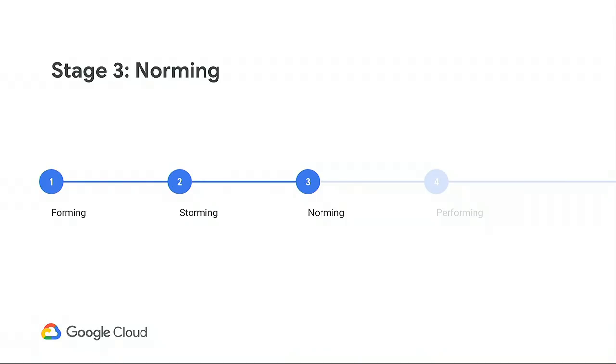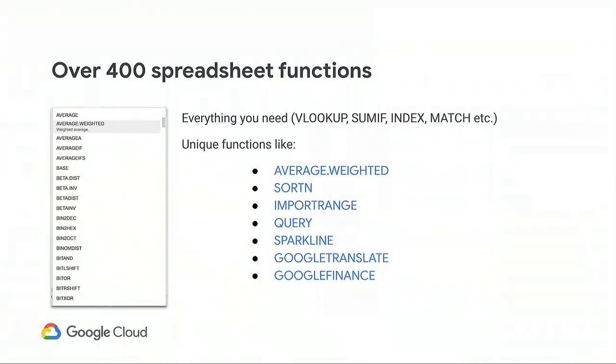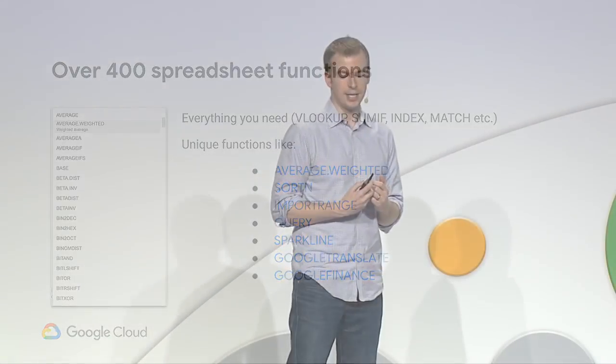Now let's move to the next phase. We've talked about forming and storming. The third stage is norming — when the team starts to establish a consistent process with a commitment to norms and values. For most teams, data becomes crucial at this stage, and Sheets is here to help. At the core of any data analysis is calculations. Sheets offers over 400 spreadsheet functions to help you analyze your data, including all the classics like VLOOKUP and MATCH. Sheets also complements the standard set with functions unique to G Suite, including Google Translate, leveraging Google's strength in language translation and machine intelligence, and the Sparkline function, making it super easy to insert quick visualizations.